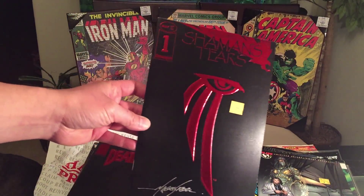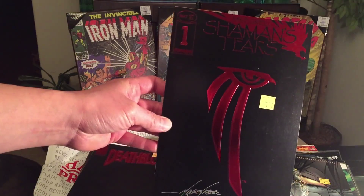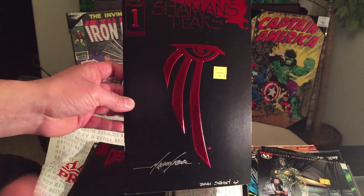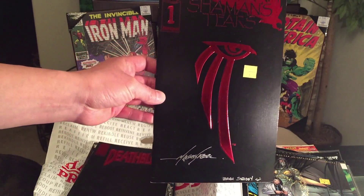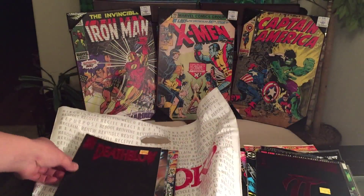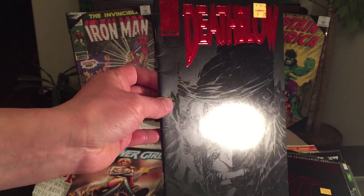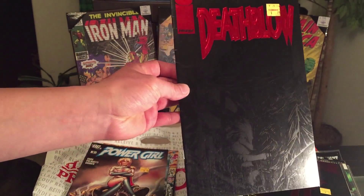Check this out — Image Comics Shaman's Tears number one. Just by the cover I want it — you could display it on the wall. 25 cents, can't beat that price. And check it out — DeathBlow by Jim Lee. Jim Lee is one of my favorite artists, top five no doubt, with my favorite being Todd McFarlane of course.